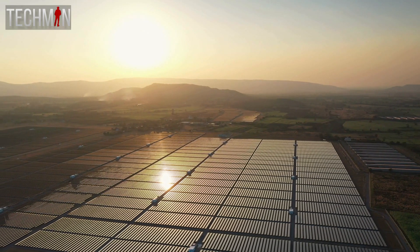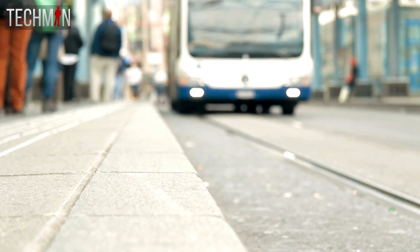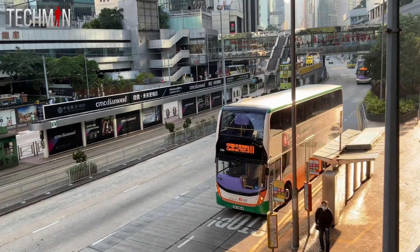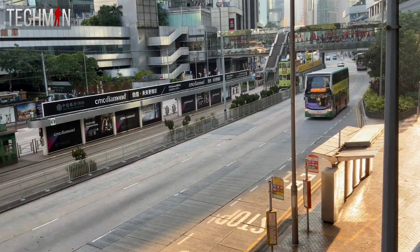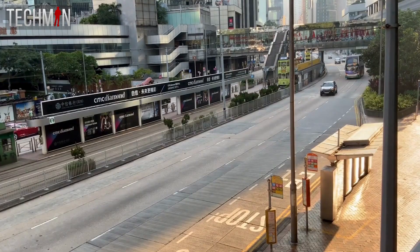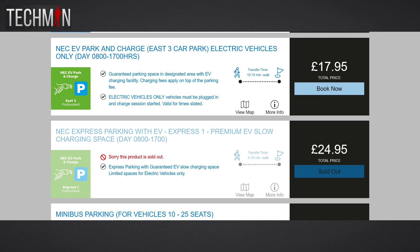Being an advocate for sustainable renewable energy and striving to reduce my carbon footprint, I consciously made the decision to travel using public transport. On the morning of the exhibition, I embarked on a series of buses and coaches to reach the illustrious NEC. This choice not only aligned with my ecological principles, but also happened to be more economical. The parking fees at the NEC were ridiculously expensive and overpriced, making public transport a sensible and pocket-friendly alternative.